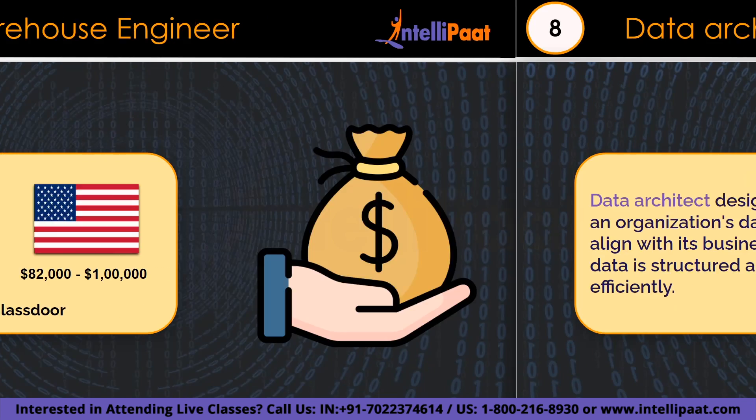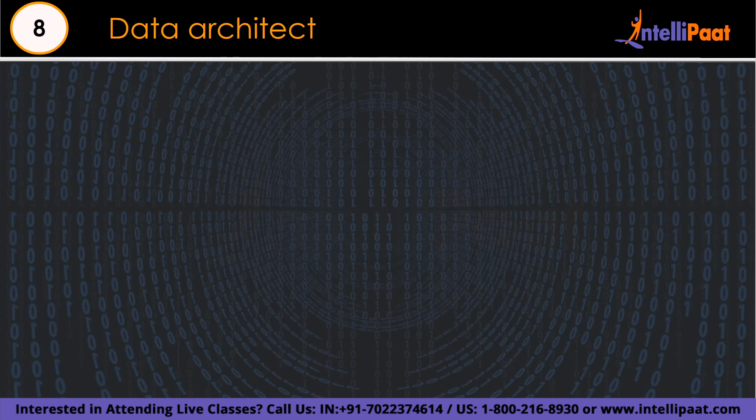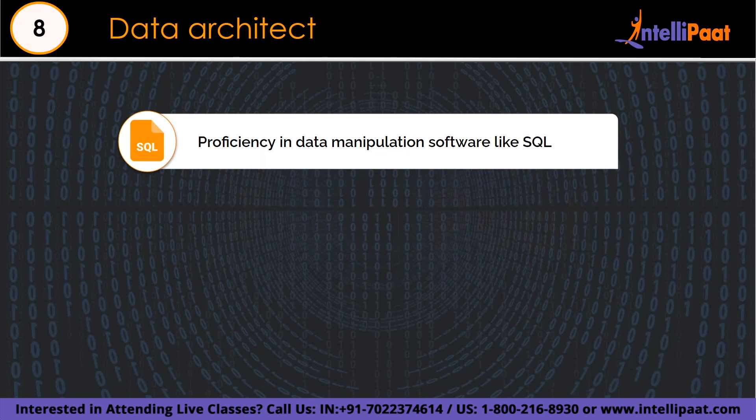Number 8 is the data architect. A data architect figures out how to arrange and organize data so that it is easy to find and use. They are responsible for keeping data clean and safe, connecting data from different places like apps and databases, and making everything work smoothly. They lay a strong foundation for the company's data so that it can help the business grow, working with both tech experts and business people.